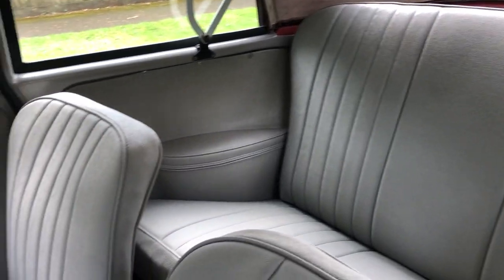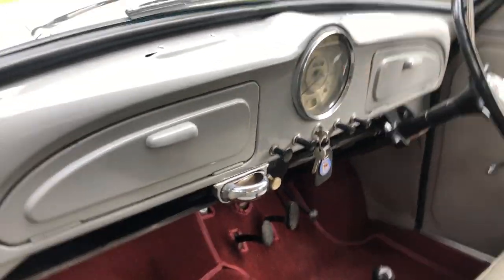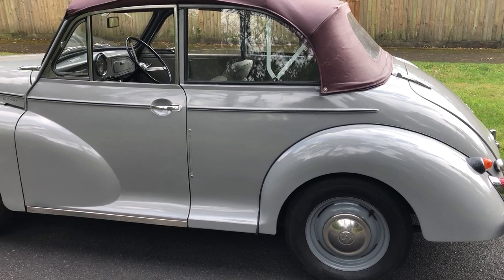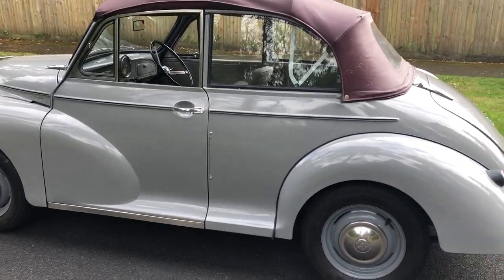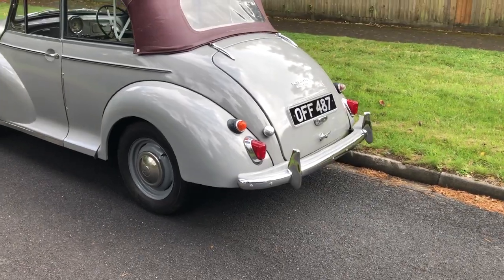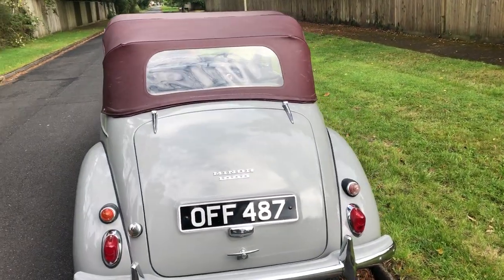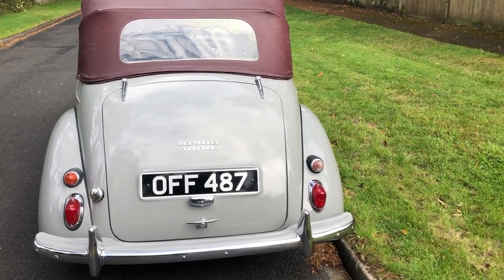We don't know exactly when the car was converted, but the paperwork shows it was converted before 1995. The previous owner didn't even realise it was a conversion, which was quite a revelation for him. But there it is — just a nice little user car, certainly a lot sounder than most of them out there.